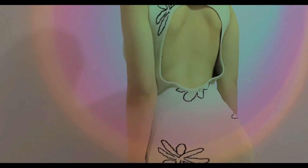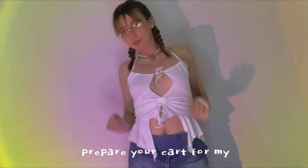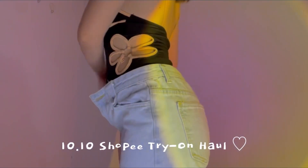Hello guys! So for today's vlog, obviously we're gonna be doing a Shopee haul. Finally guys, I got time to film this video to show you guys the bunch of cute clothing pieces that I got from Shopee a couple of months ago.